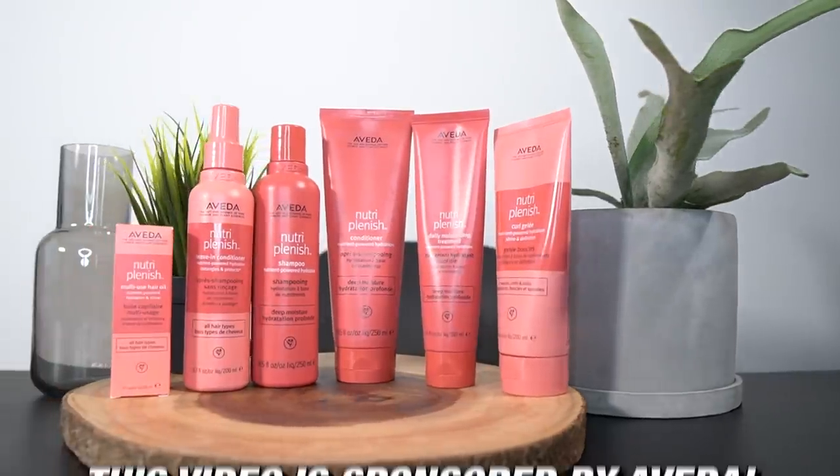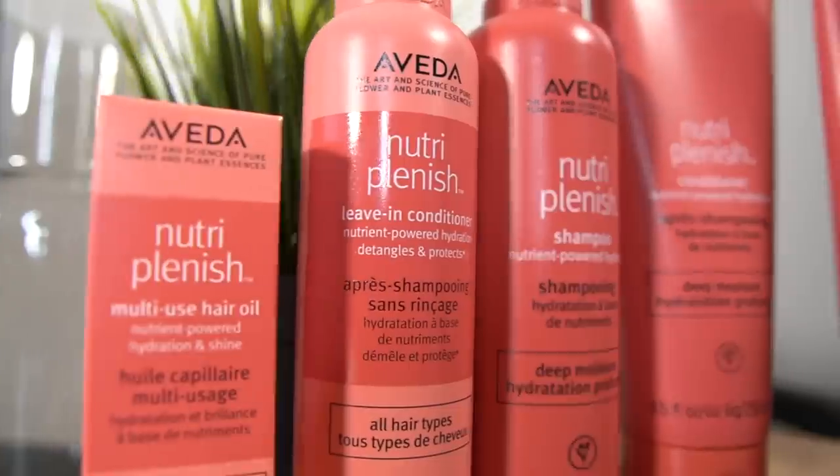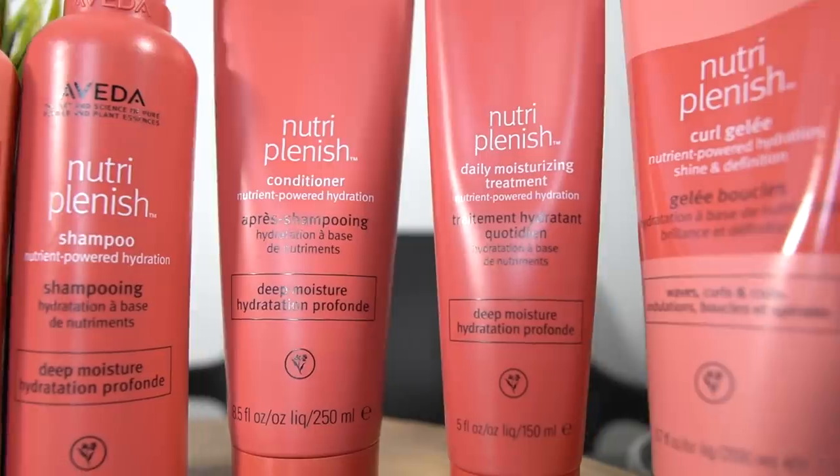but first this video is sponsored by Aveda. Aveda is just that girl when it comes to sustainable hair care. Aveda's formulas are cruelty-free and 100% vegan. They also use 100% post-consumer recyclable material in their packaging, and they are also the first beauty company to manufacture all of their products using 100% wind power through renewable energy credits and carbon offsets.